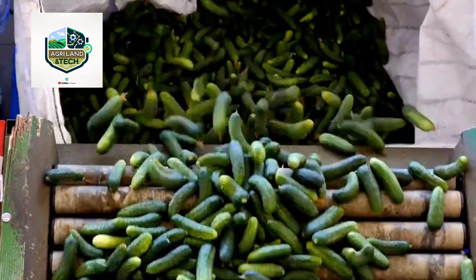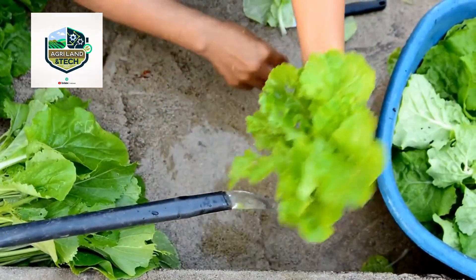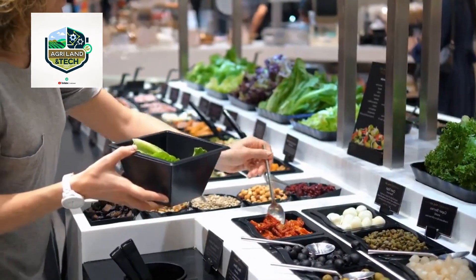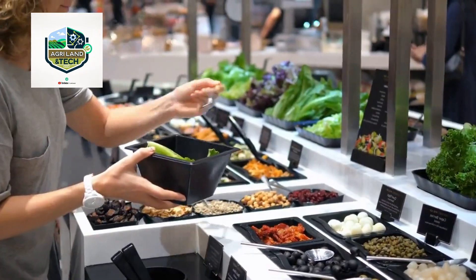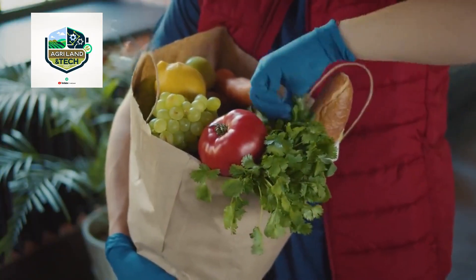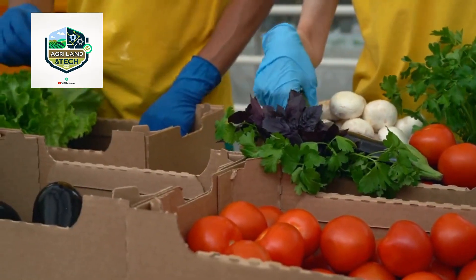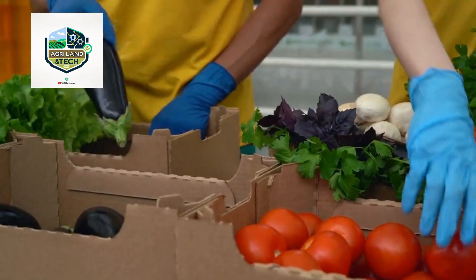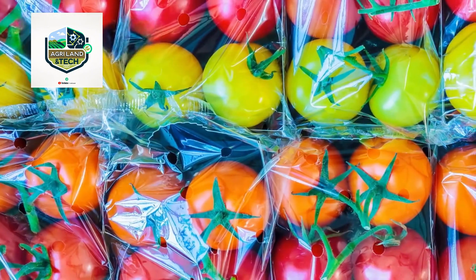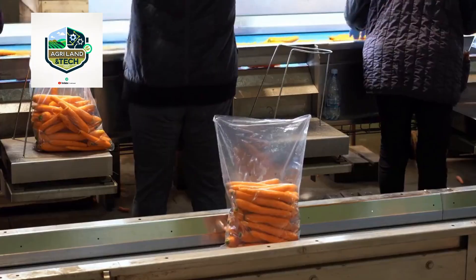Washing, packing, and distribution process: after harvesting, all vegetables go through a rigorous cleaning process to remove dirt, bacteria, and pesticides. Some processing plants use ozone or UV light treatment to further enhance food safety standards. Automated packaging lines sort and pack the vegetables based on weight and market requirements. Advanced packing systems use biodegradable materials to reduce environmental impact while maintaining freshness. Some facilities even vacuum seal or modify packaging atmospheres to extend shelf life during transportation.